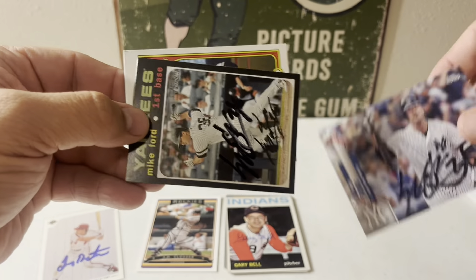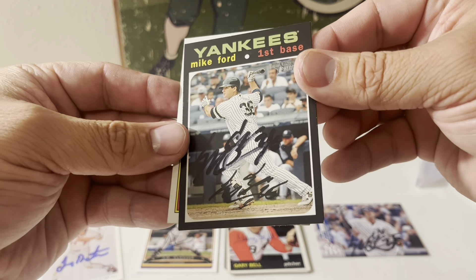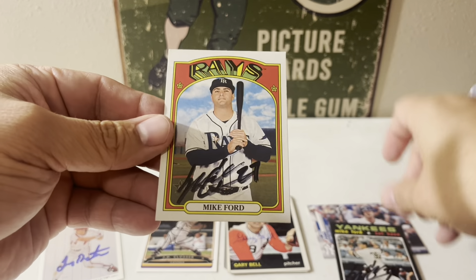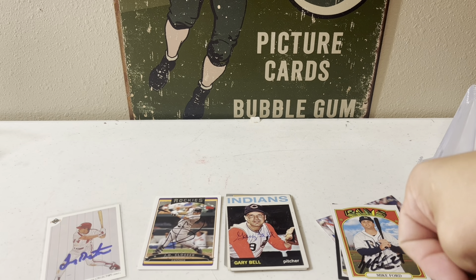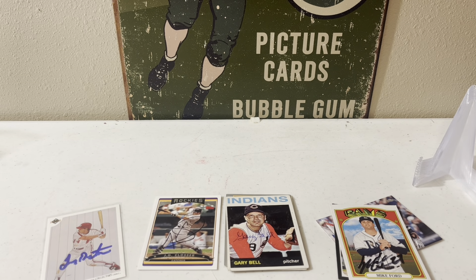So Mike Ford on the 2020 Heritage and a 2021 Heritage. Heritage cards just take old styles of cards and make them look new — same design, everything just looks fresher with newer players. That's a good word for it — fresher. 24 days, two of two, ten-dollar fee, five dollars per.